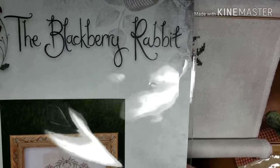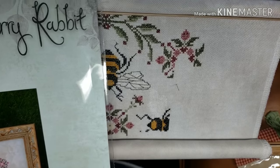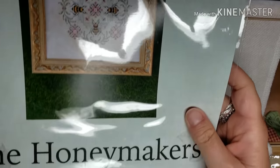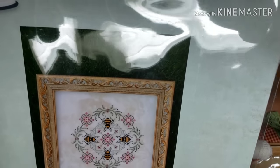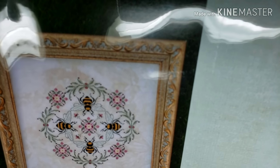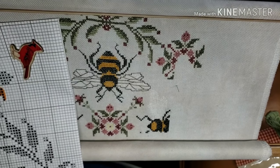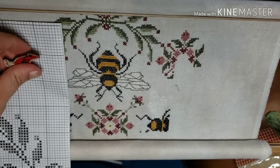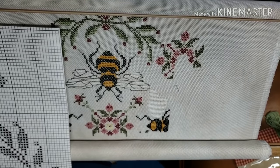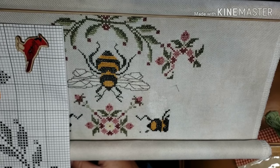Hi everybody, it's Cindy. It is Sunday, March 25th, and I'm going to do a sit and stitch with me. I'm working on the Blackberry Rabbit — this is called the Honeymakers — getting close. It's a beautiful design and I'm working on it here. Let me take this off so you can see what I did so far. I've been working on it — it's a beautiful and fun piece to stitch on.